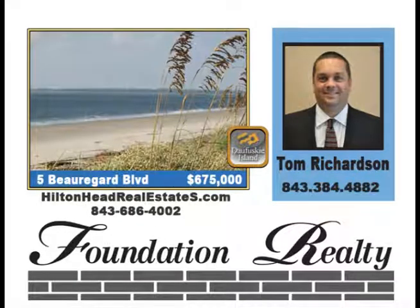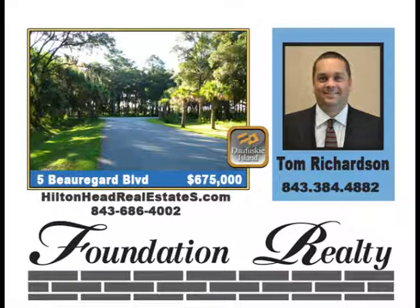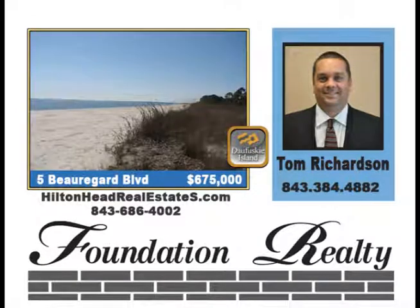Seller will consider owner financing for this awesome home in the Oak Ridge community of Daufuskie Island. This lot sits on the Atlantic Ocean. It is an acre in size with golfing, beachcombing, fresh water and saltwater fishing at your doorstep. A great oceanfront home site at a short sale price, but not a short sale, priced at $675,000.